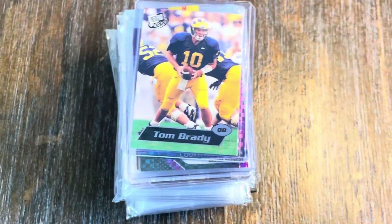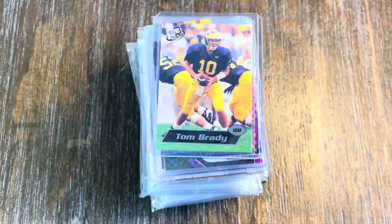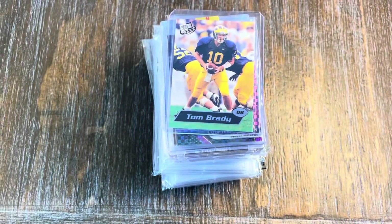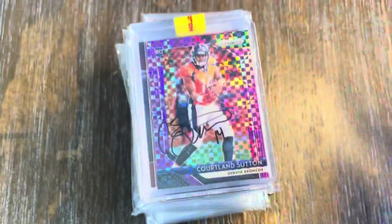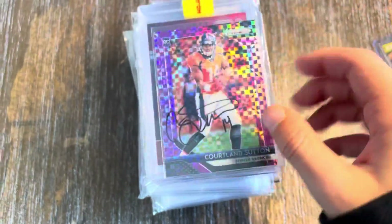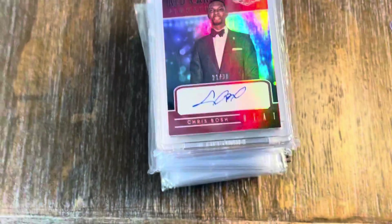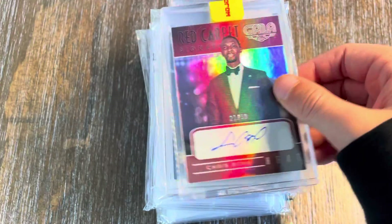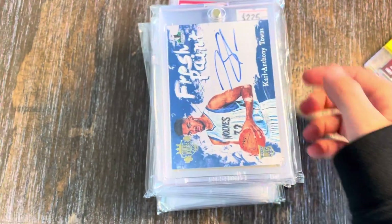All right guys, here were the pickups from Atlanta. We picked up some awesome stuff — it was definitely a good show, especially for buying. We picked up the Tom Brady rookie, the Cortland Sutton — it's one I actually had in my value boxes and got signed. A lot of these you already know about, but I just want to recap everything. We got the Chris Bosch and the Karl-Anthony Towns.